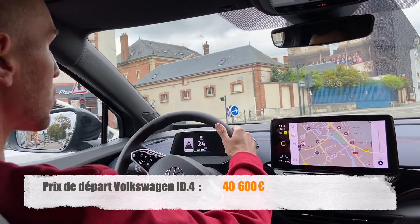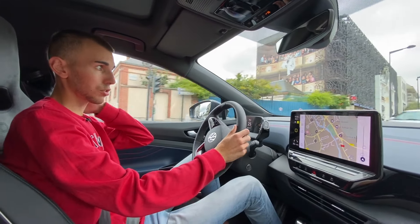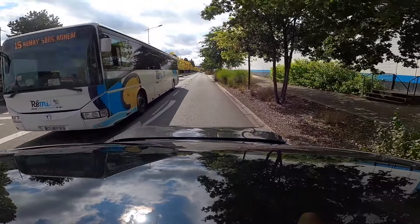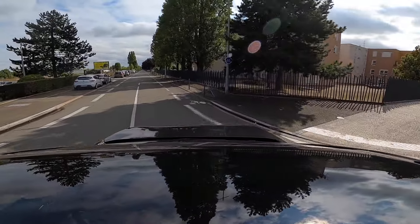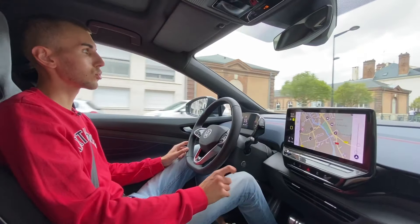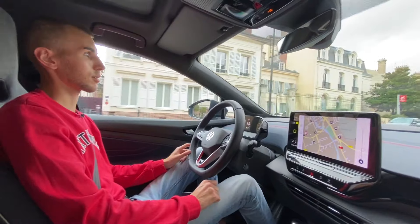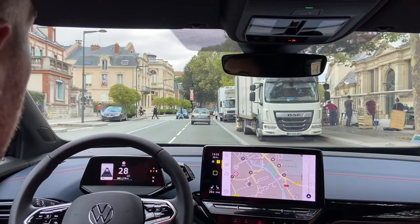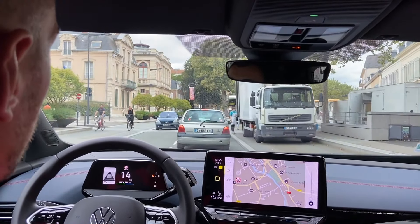Pour les performances, c'est plutôt honnête. Le 0 à 100 est fait en 6 secondes 2. On sent bien sur notre version GTX qu'on a pas mal de puissance. On a aussi pas mal de packs d'options. C'est un petit peu l'inconvénient quand il y a beaucoup de packs d'options — on se retrouve avec pas mal d'options à rajouter. Ceci étant, certaines sont très utiles au niveau sécurité et aide à la conduite.